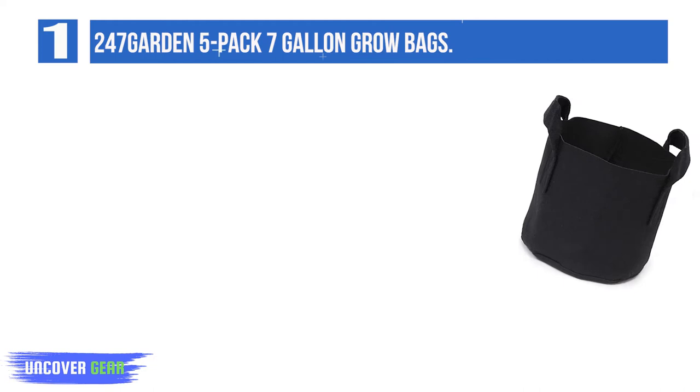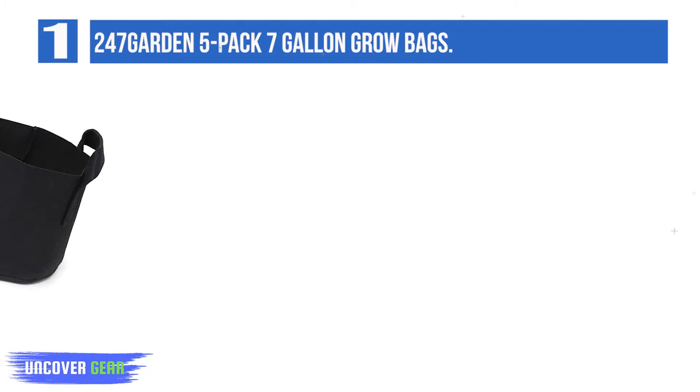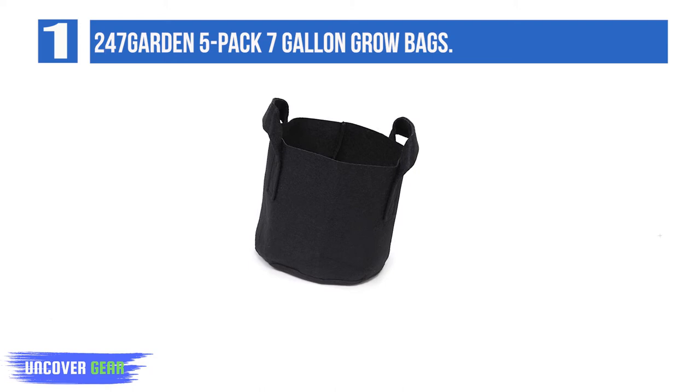A number of grow bag sizes are available in the 247 Garden brand. You may pick from bags 1, 2, 3, 5, 7, 10, 20, 25, 30, 40, 50, and 100 gallon. These even come in the shades black, green, or brown.